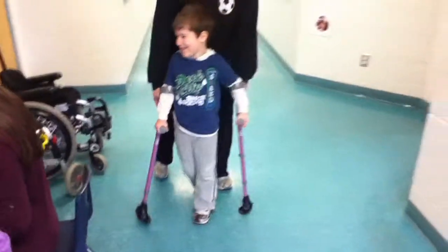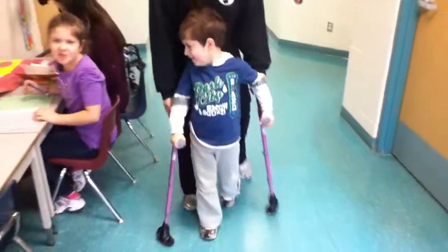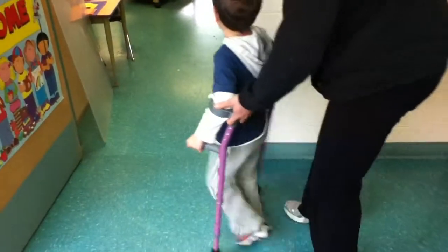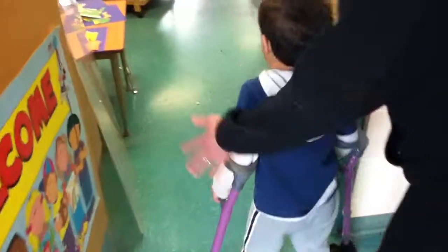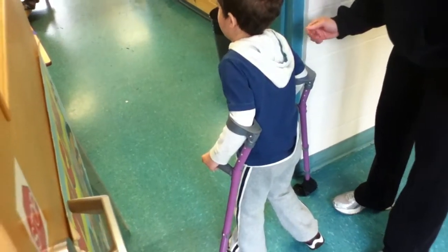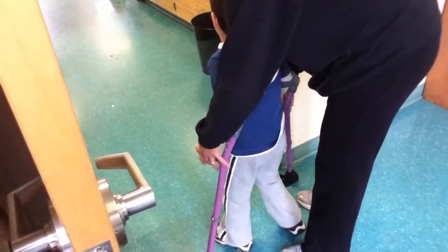Say hi, Jaylin. Good job. Right to the end. Right to Mrs. Burden's class. Let's have a peek. Show the kids what you can do. There you go. Are you watching the kids? Excellent. Great. Shall we go back?